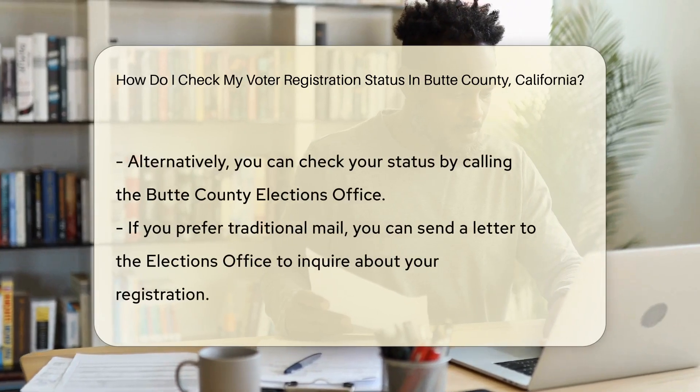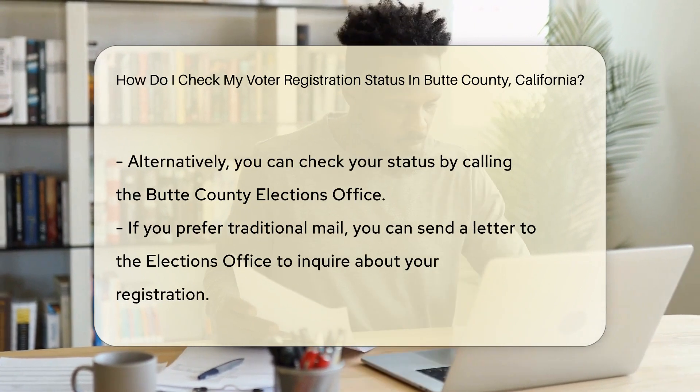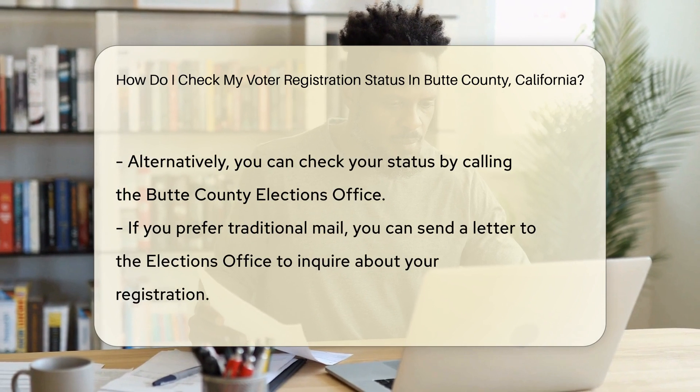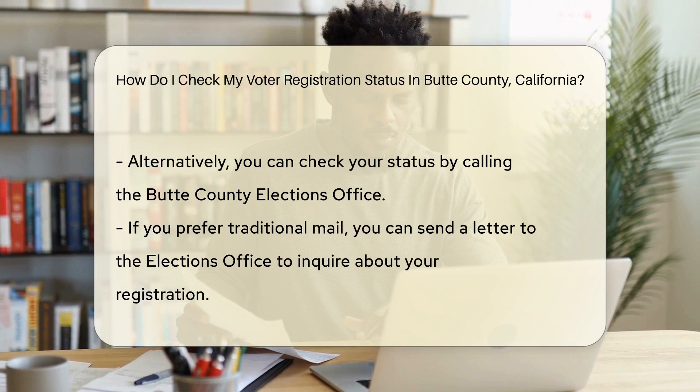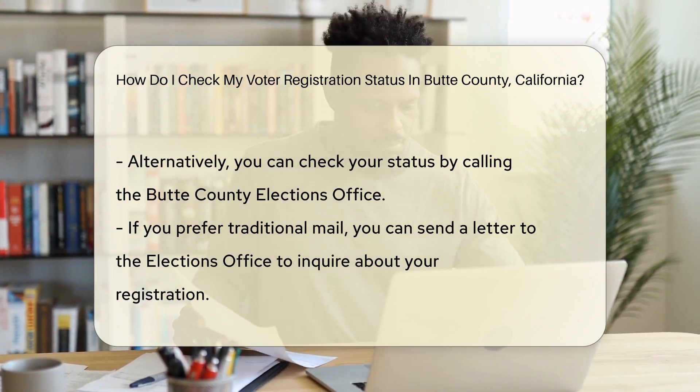First, let's talk about where this magic happens. The California Secretary of State provides an online tool for this very purpose. Just like checking the status of your online order, but instead of a package, you're tracking your civic duty. You'll need to provide some basic info: your name, date of birth, and the last four digits of your social security number.